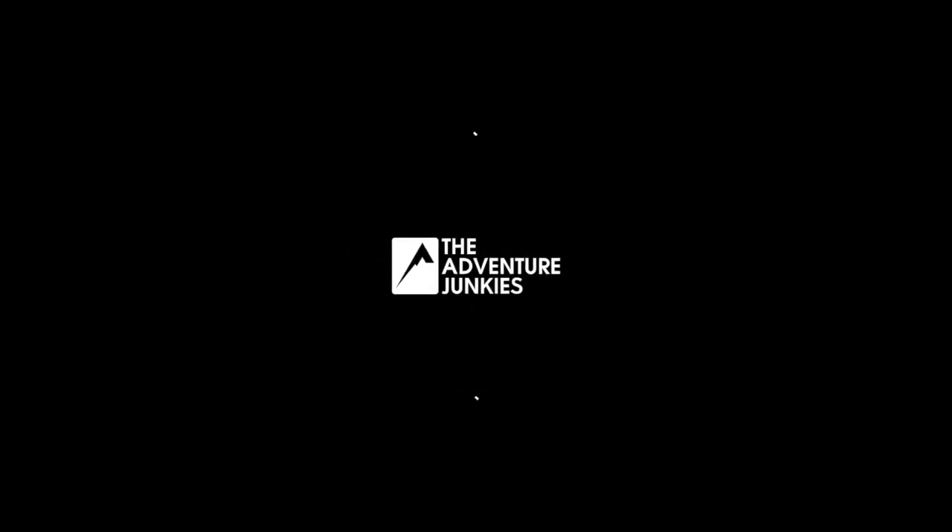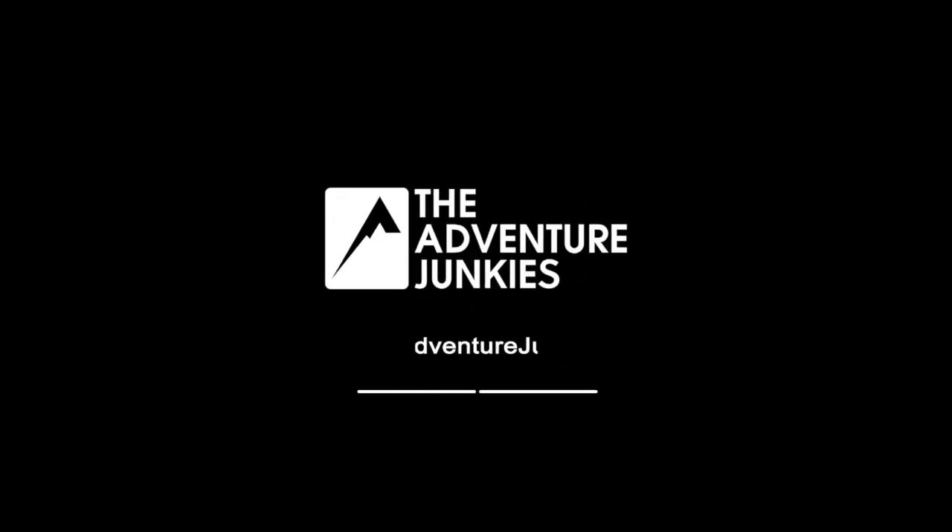In this video, I'm going to talk with you about the top five best hiking poles for 2021. I'm Amanda, and I'm a part of the Adventure Junkies team. We're on a mission to make the outdoors more accessible to everyone.